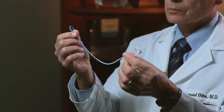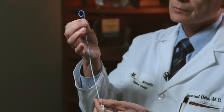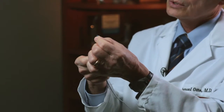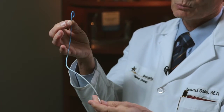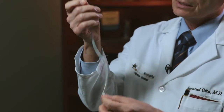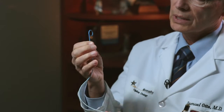That's what a stent looks like, and there are multiple little holes in this stent, and the urine flows down through it, or in and around it, and then goes into the bladder at this end. These little curls are to keep it up in the kidney or down in the bladder so that it doesn't migrate out or migrate up.